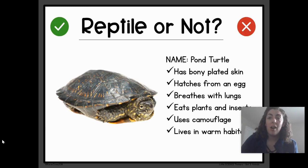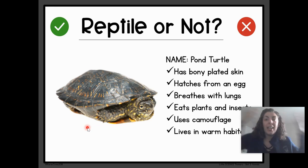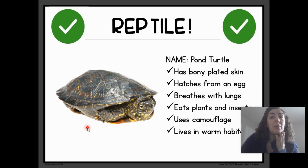Next one — the Pond Turtle. Oh, he's so cute! He looks like our turtle Terrence. The Pond Turtle has bony, plated skin. It hatches from an egg. It breathes with lungs. It eats plants and insects. It uses camouflage. And it lives in warm habitats. Reptile or Not a Reptile? Drum roll, please. Reptile! Good job.